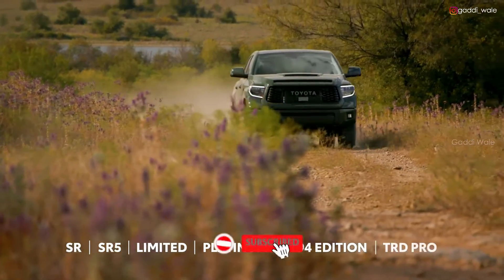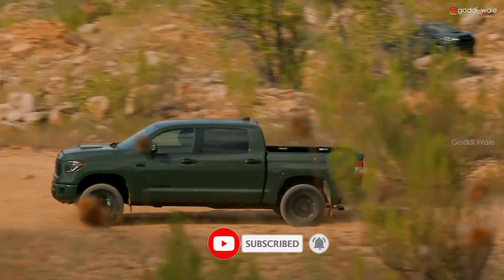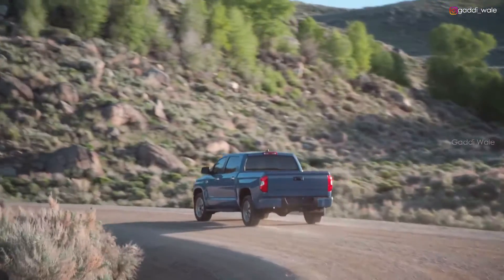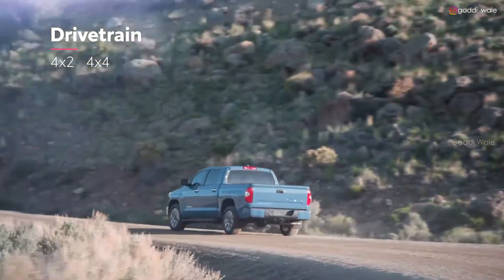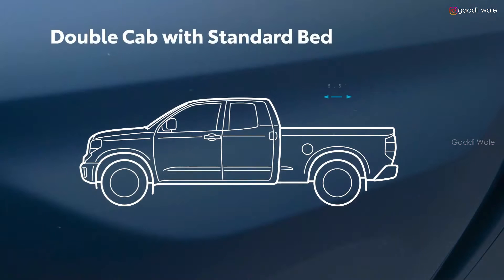Meanwhile, Tundra TRD Pro takes off-road thrills to another level. And true to pickup truck form, configuration is the name of the game. This is seen not just in Tundra's available four-wheel-drive system, but also in cab-size options like a short-bed CrewMax with four full-size doors, or a double-cab that offers a choice of two longer beds.